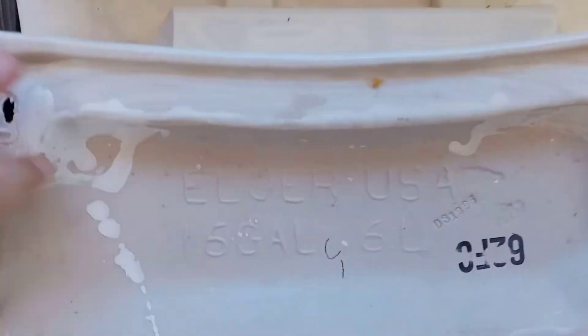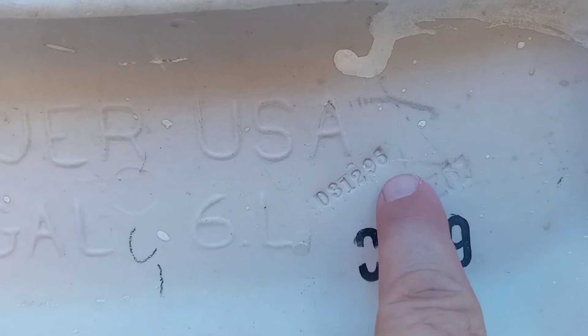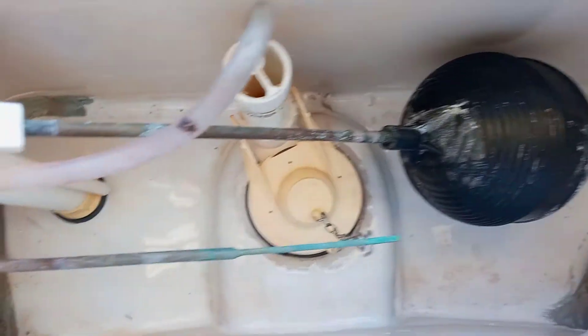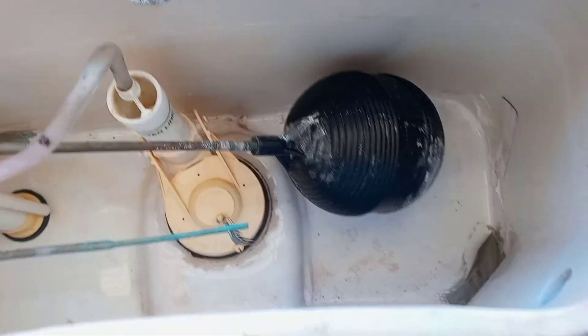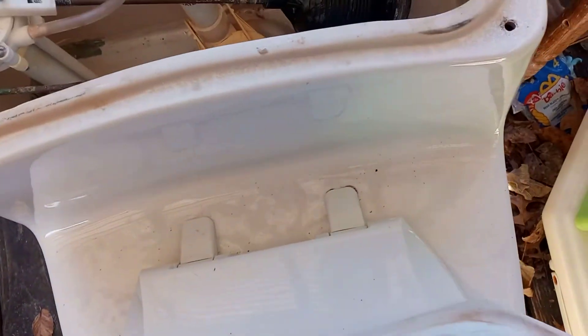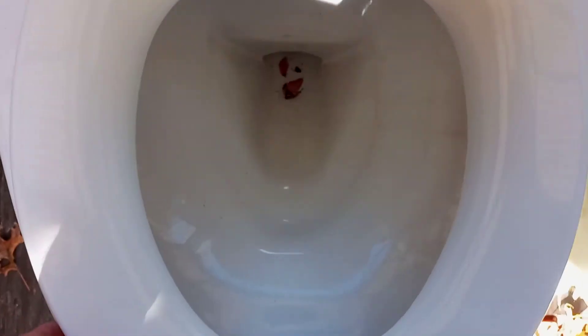This toilet, it's a one piece and it's an Eljer. And it looks like the date code was the 3rd of December of '96. Looks good. So I'm not going to hook it up to a garden hose and do a flush test — we're just going to install it. It looks like it's in pretty good shape. I'll do a flush test when I get it installed in the house.